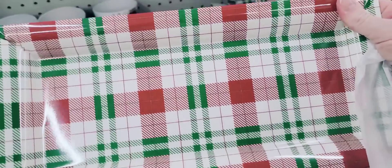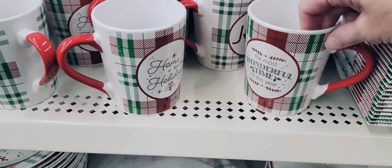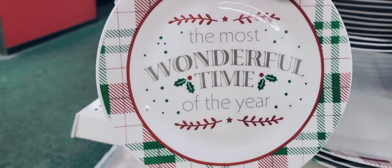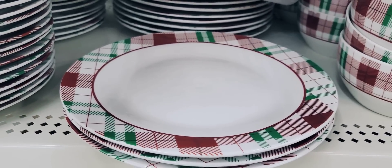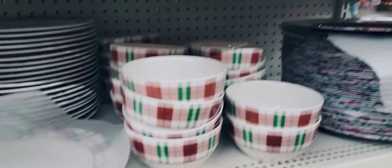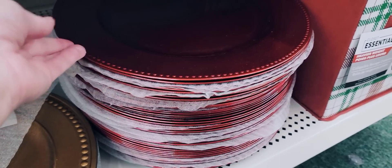Here's some more of their holiday dinnerware. We have the red, green, and white plaid charger. They have three different coffee mugs with different sayings, the salad plate with 'the most wonderful time of the year,' the dinner plate, the bowl, and a charger plate which is pretty and great for decorating as well. Then they have their gold charger plate and also in red.